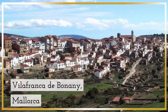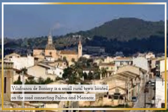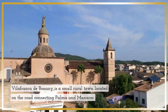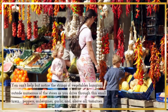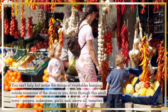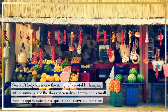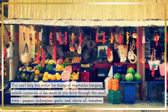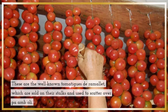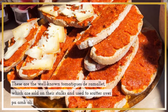Villafranca de Bonany, Mallorca. Villafranca de Bonany is a small rural town located on the road connecting Palma and Manacor. You can't help but notice the strings of vegetables hanging outside numerous stores as you drive through this small town — peppers, aubergines, garlic, and above all, tomatoes. These are the well-known tomatiques de ramalit, which are sold on their stalks and used to scatter over pa amb oli.